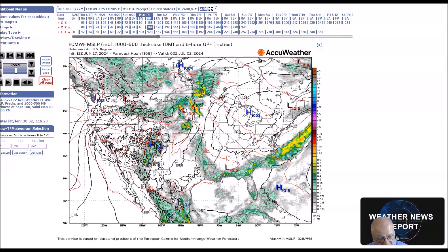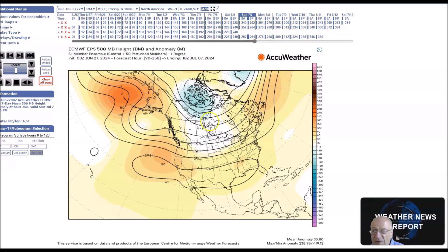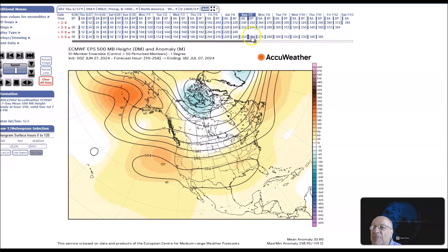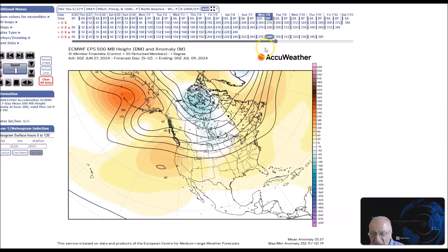Now we're going to look at the period for July 5th to the 9th. The pattern doesn't change very much — we still have a zone of flow across the northern states, and here's our strong ridge that will build back from the southeast and actually into the Pacific. At 594 DM, that's about the strongest that some of the models are showing.